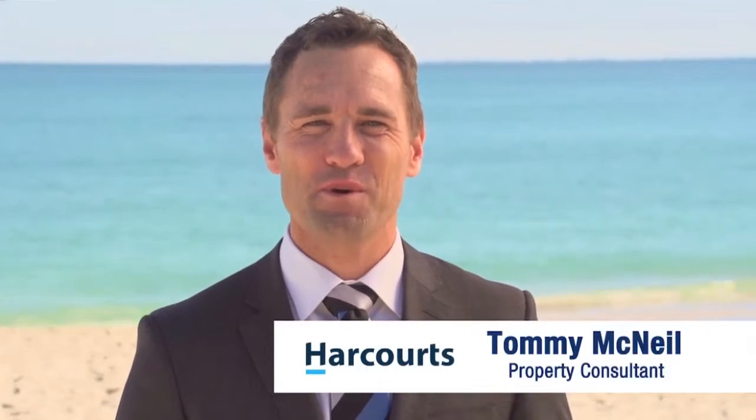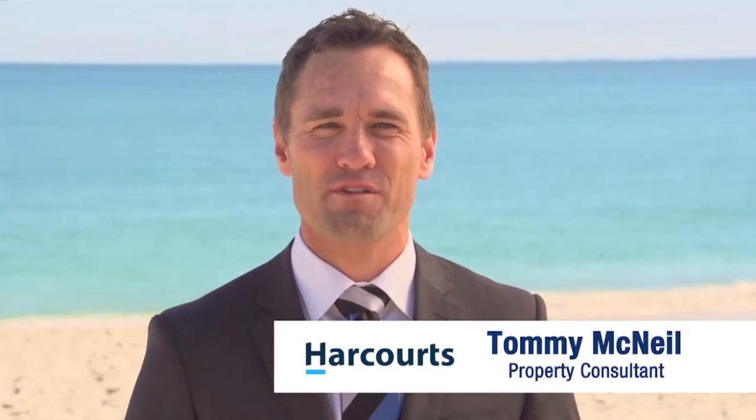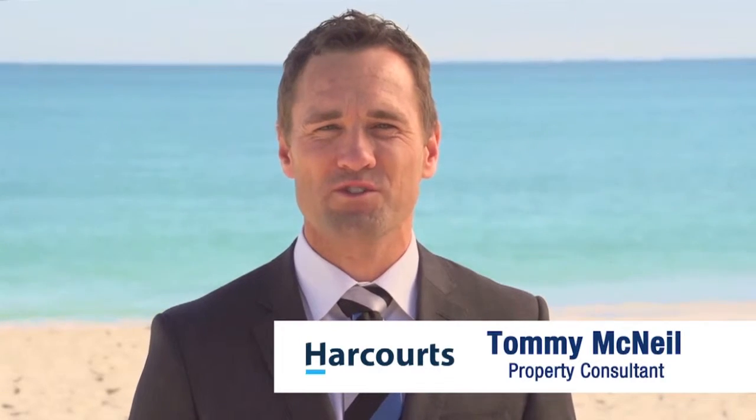Busselton is a highly sought after south-west coastal town, two hours south of Perth. It's one of the great places in Western Australia to live.